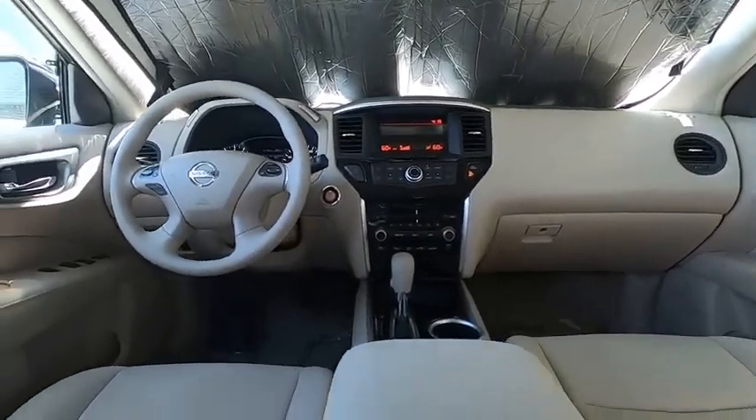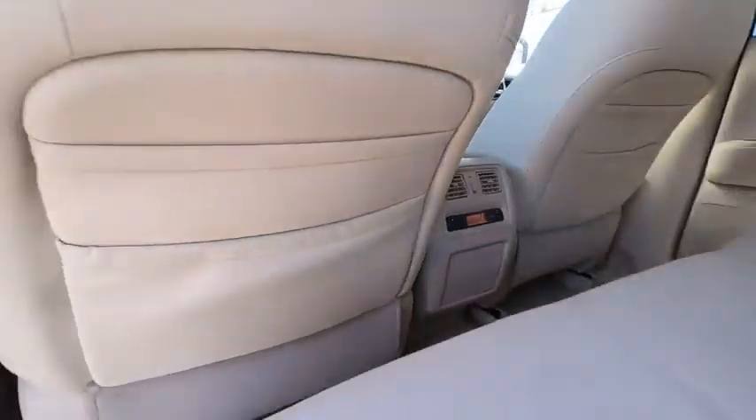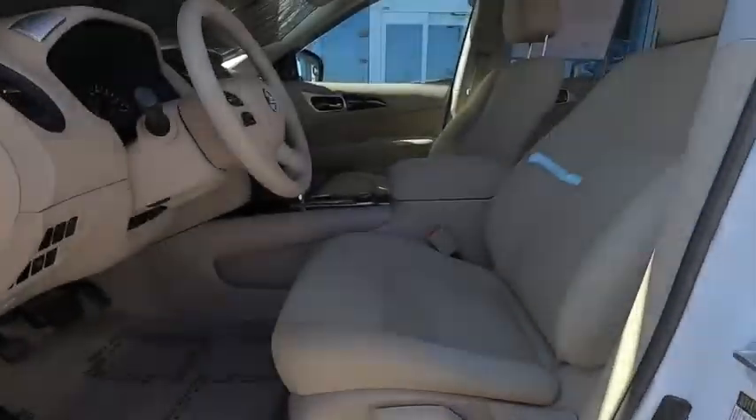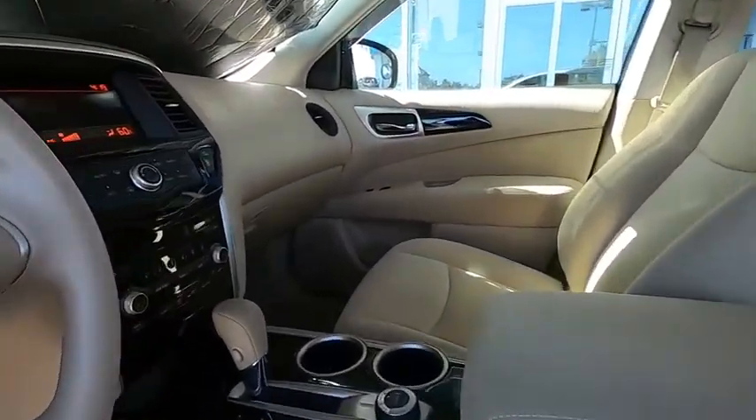AM-FM stereo radio, rear defrost, climate control, bucket seats, CD player, MP3 player. This vehicle is Carfax certified one owner and qualifies for Carfax buyback guarantee.